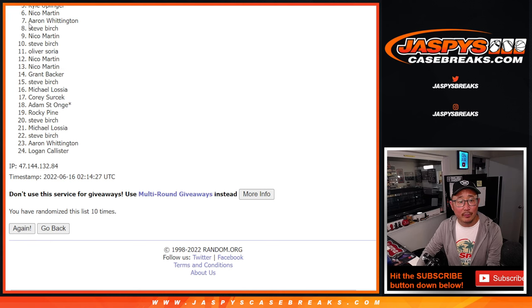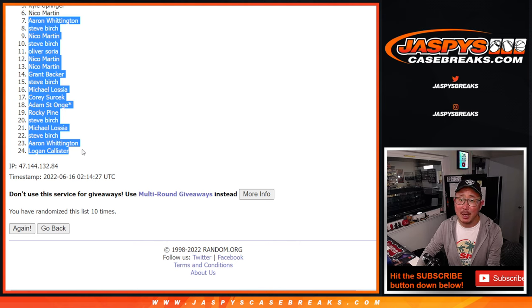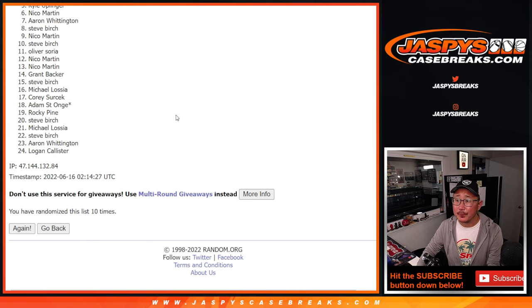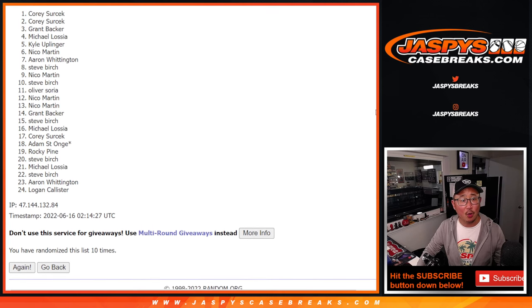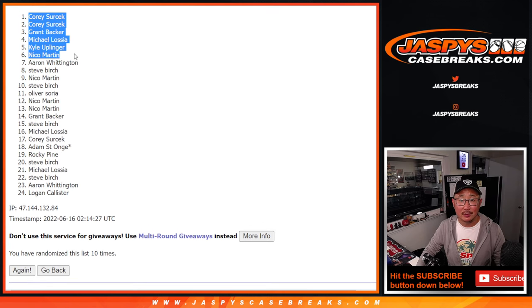So from Aaron all the way down to Logan, my apologies, and everyone in between — we tried. But Nico, you can see your name right there. Nico, you're in. Kyle, Michael, Grant, Corey, and Corey — extra spots going your way.